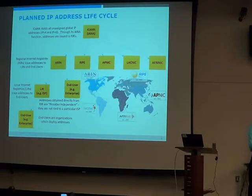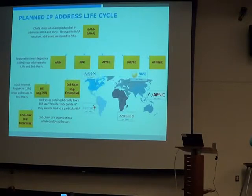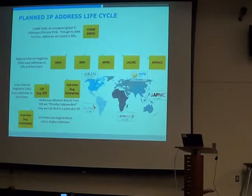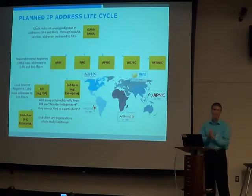An ISP or LIR means when I get an address block, most of those addresses I'm not going to use for myself — I'm going to delegate them to customers, other companies, other users. Whereas an end user gets an address block just to use for themselves, not to give to partners or other people. You get a different block depending on which type you are.